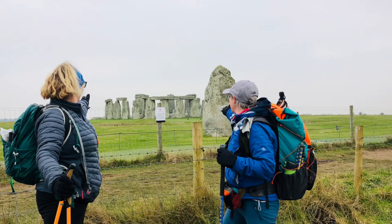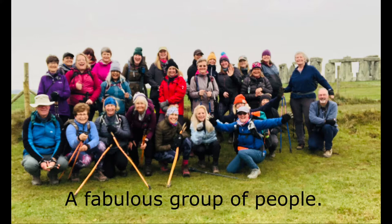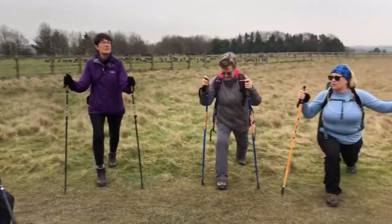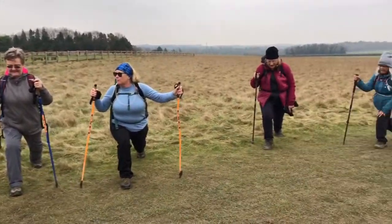The group does a warm-up with stretches — drop into a lunge, keep your bum tight.